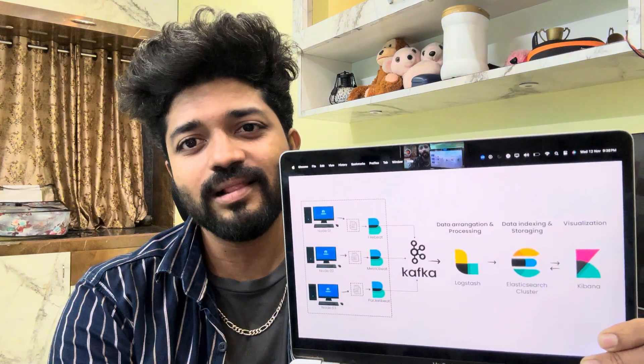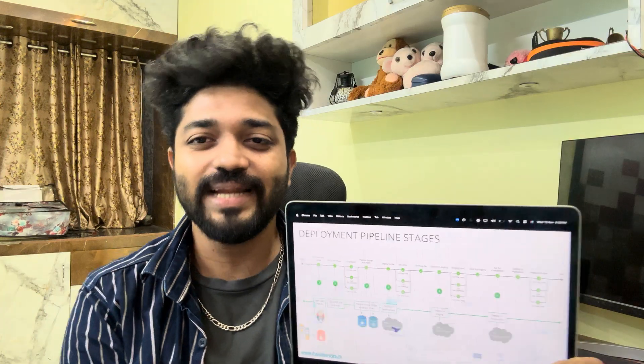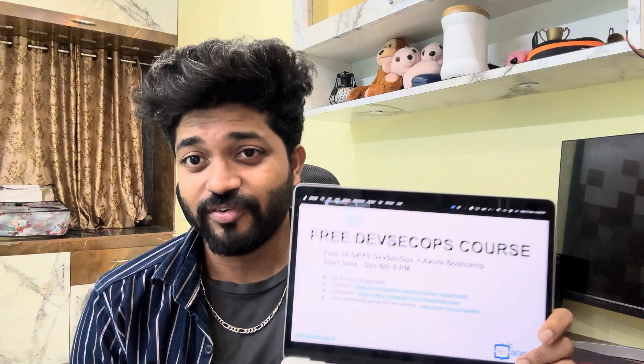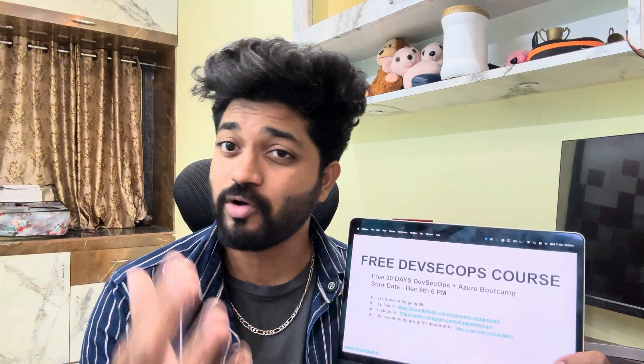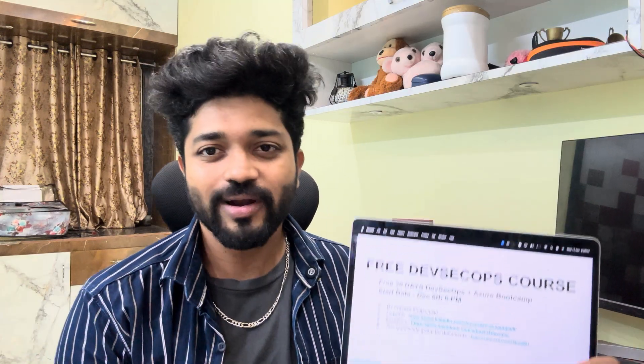Your resume will have all the projects in real time and you are going to get a job very soon in 2026. Now, those who are waiting for the free DevOps course and could not attend the previous DevOps course — this is the time to upskill yourself with all the latest projects.